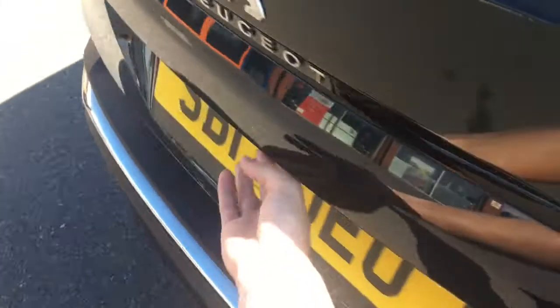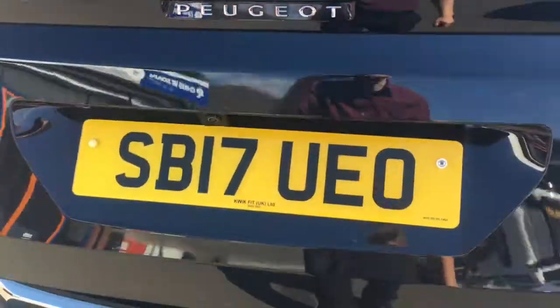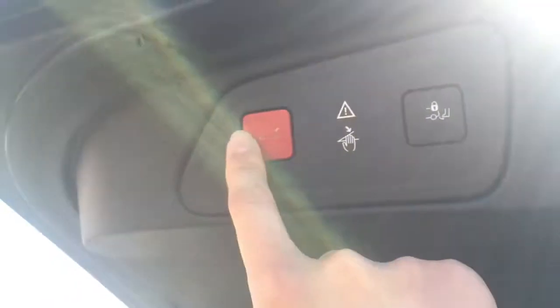If I just come around to the boot — it opens just by touching there — and there you see we've got a good-sized compartment, and the boot floor is nice and level with the back of the car, so it's easy to slide in heavier objects. It shuts at the touch of a button up there.